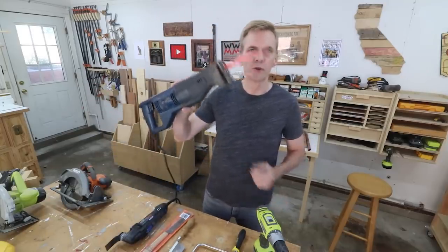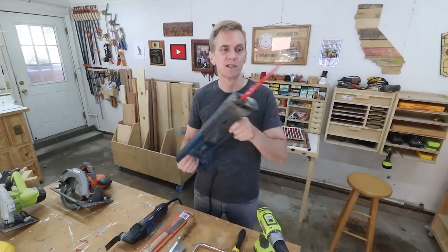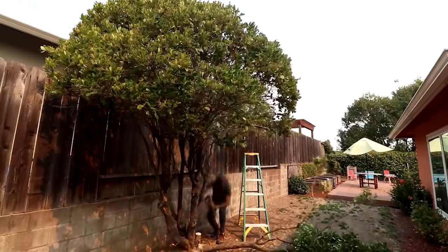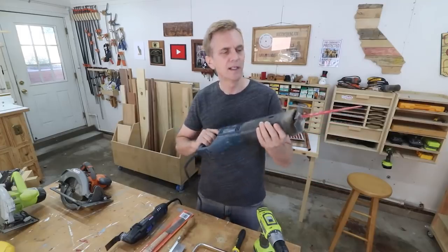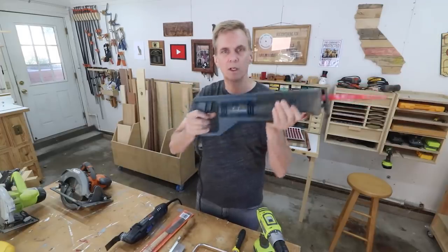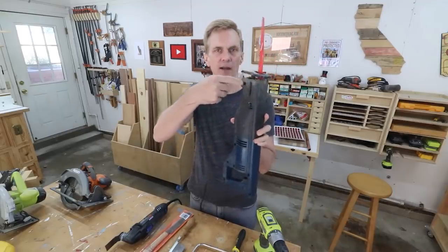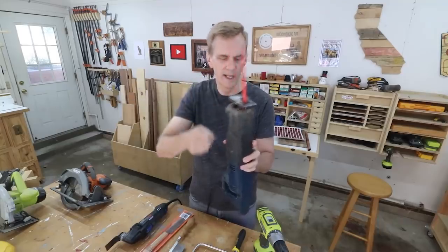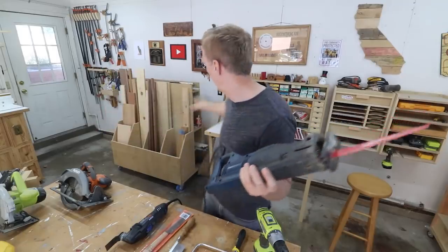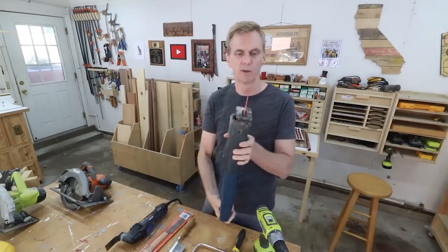Another saw that has very little use in woodworking is a reciprocating saw, but this is a really handy saw to have because it'll cut through just about anything. I've used it to cut limbs off trees and it'll cut through metal — it's mainly used for demolition. This is an old RYOBI reciprocating saw back when they were blue. The thing I don't like about this one is that you need an Allen wrench to loosen it to remove the blade, and the storage spot for it is long gone.